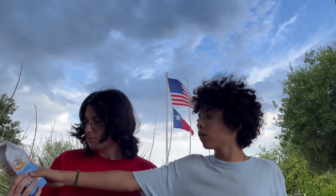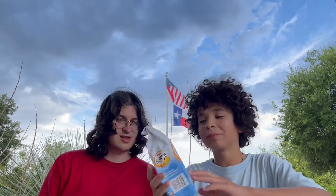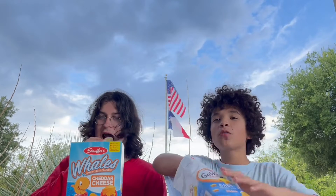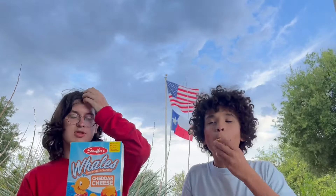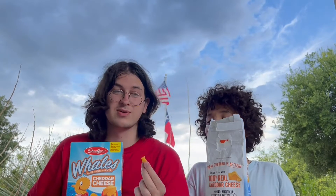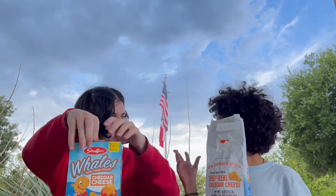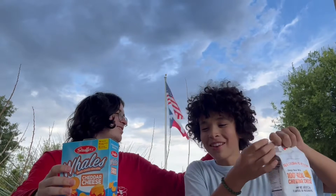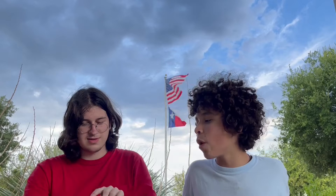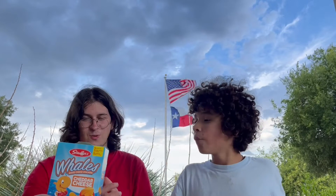Next snack — goldfish! We didn't even get regular goldfish, we got baby goldfish. It's different — baby goldfish are delicious. Now we have the off-brand: Cheddar Whales. It says 'Whales Baked Cheese Crackers' — it's just called whales. It would be better if it were cheddar whales, but it's just whales.